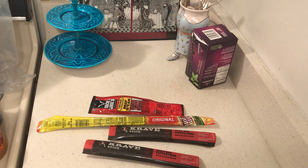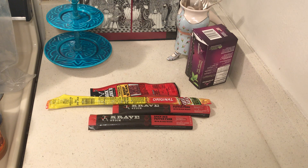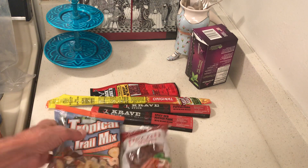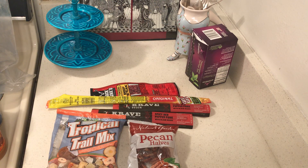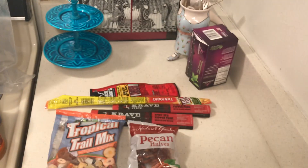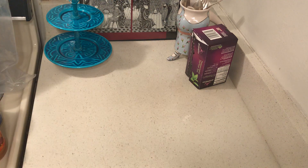So I added beef jerky — you never know, it might save your life. Then I added nuts and dried fruit. The dried fruit I usually have is raisins, which can go in granola.